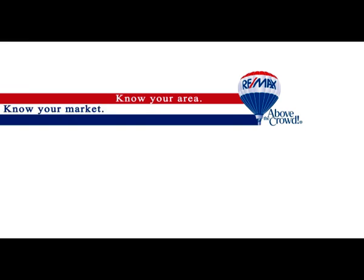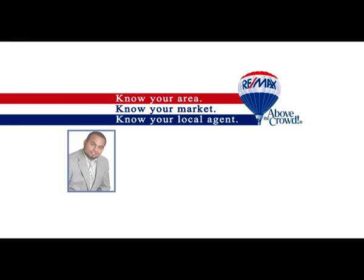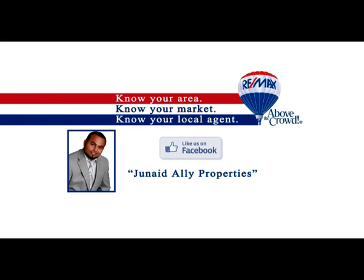Know your area, know your market, and know your local agent. Like us on Facebook at Junaid Ali Properties.